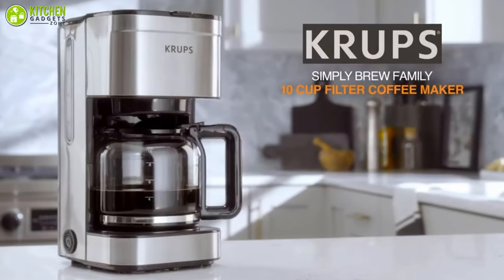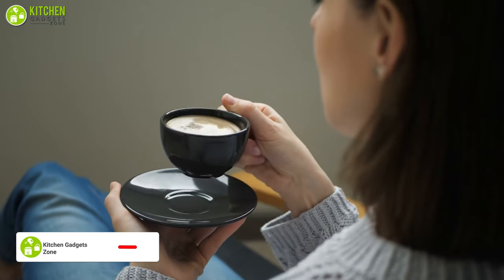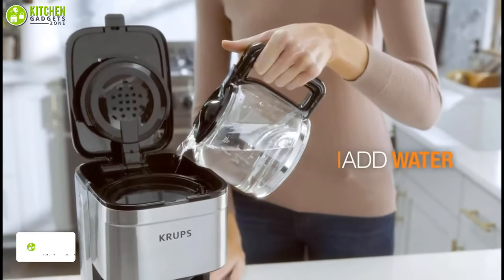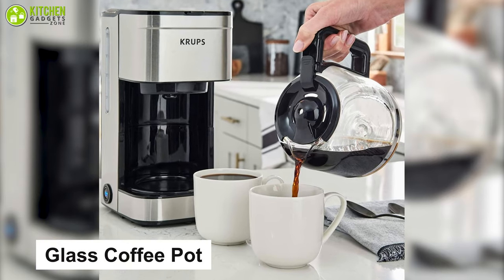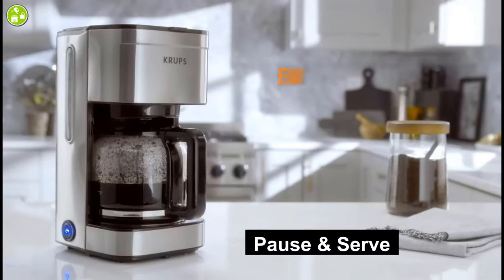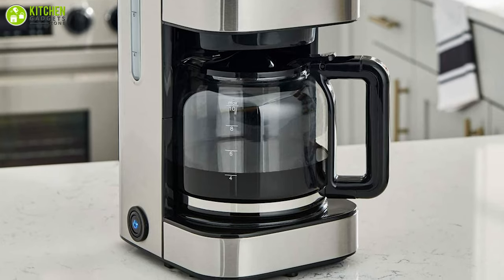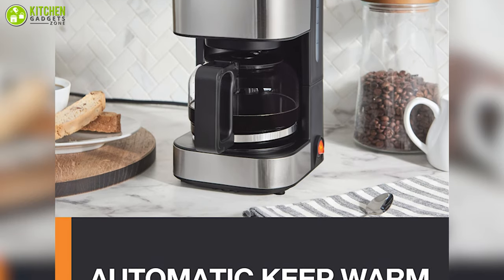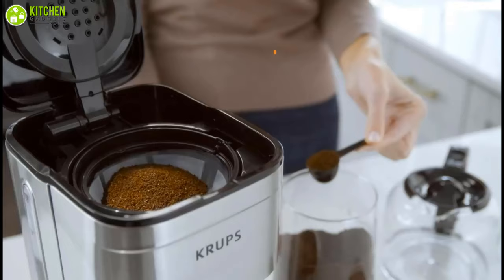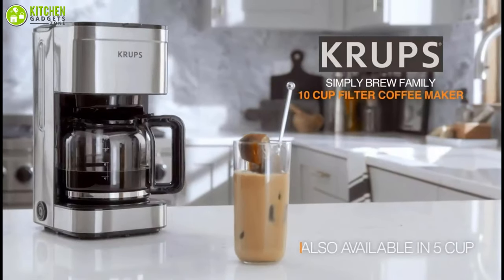The Simply Brew Family Coffee Maker is designed to be both functional and beautiful. Its simple operation makes getting that first cup of coffee in the morning just a touch away. It features an easy-to-fill water tank and a sturdy 10-cup glass coffee pot with a no-drip spout. Its pause-and-serve system allows you to pour a hot cup while brewing without any mess. The coffee maker also has an automatic keep-warm function that keeps your coffee warm for one hour after brewing.